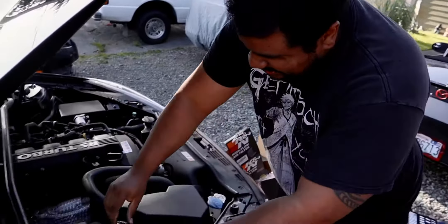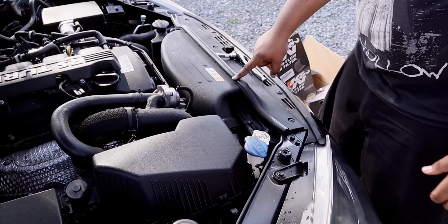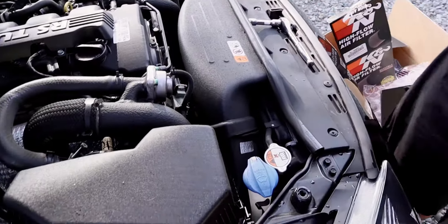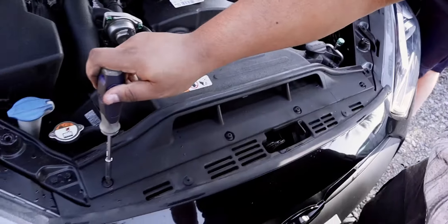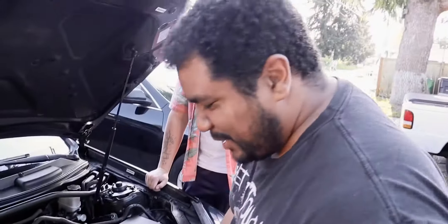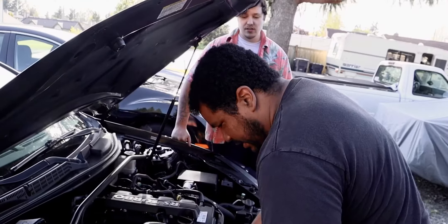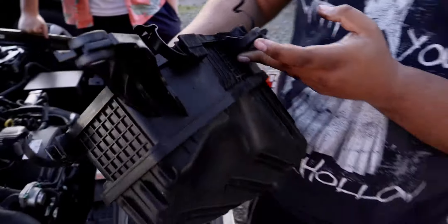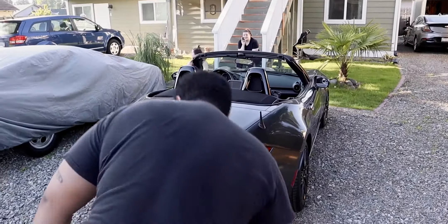Why do you always cheat? I don't always cheat, I just play on easy mode. I always play on hard mode though. Just three screws. I also saw online that they recommend taking this off — it said it made it a little easier, actually I think it's required. All right, here's the old airbox. It's actually a lot cleaner than I thought it'd be.